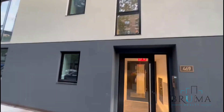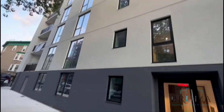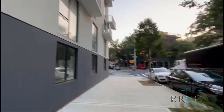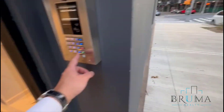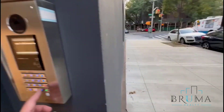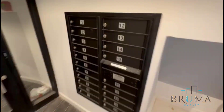469 Convent Avenue — this is a brand new building, new development on the corner of 150th and Convent. You're going to have two entrances in the building; there's one entrance on 150th, and this is the other. Virtual doorman, key fob entry. Here are your mailboxes.